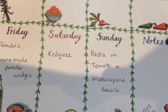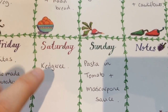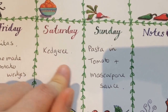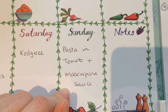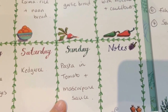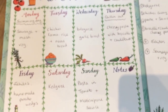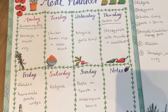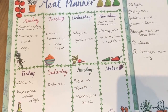Saturday I thought I would do Kedgeree — Caitlin's been asking for it for a while. If you haven't had Kedgeree before it's smoked fish and rice and egg and things like that — surprisingly Caitlin likes it and we all like it. Sunday we'll have pasta in tomato mascarpone sauce, which is a really quick easy tea — good for a Sunday night because there's a lot to do to get ready for the week. I'm not really strict with my meal plan so if we change things up or go out for tea impromptu that's fine.